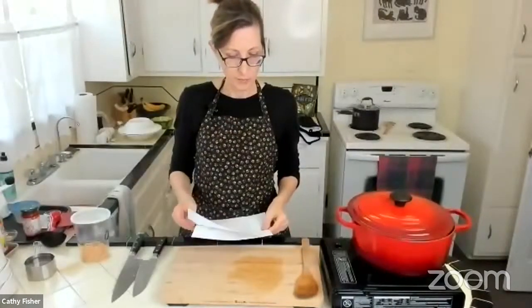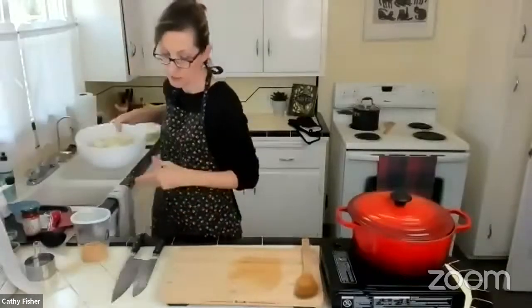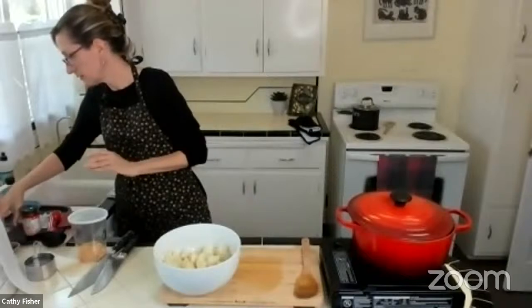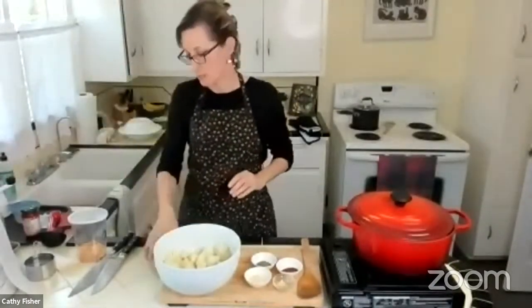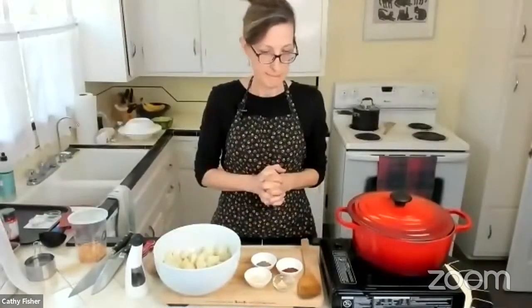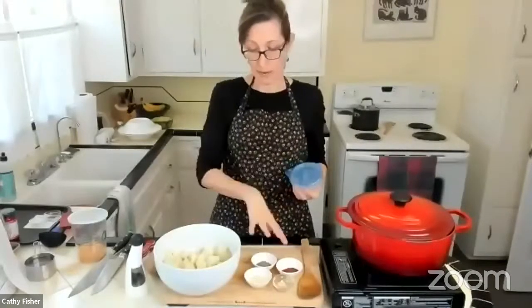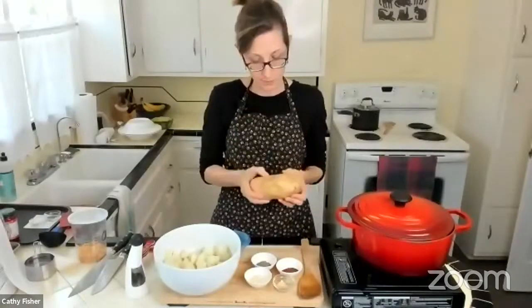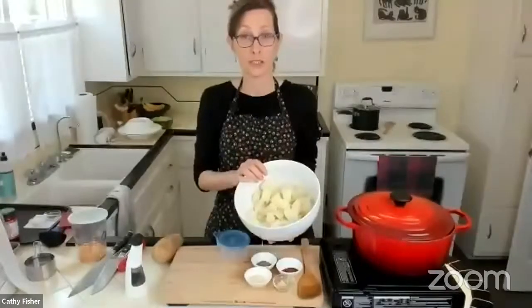Let's move on to the herb roasted potatoes. AJ, you probably make something similar in your Breville. Do you have an air fryer, Kathy? I don't — I just use my oven. This is a super easy recipe — just spices and potatoes. I'm using a russet potato today, but you could use Yukon Gold — it doesn't really matter. I do peel mine. This is two pounds of potatoes. You could also use sweet potatoes or other types of potatoes.